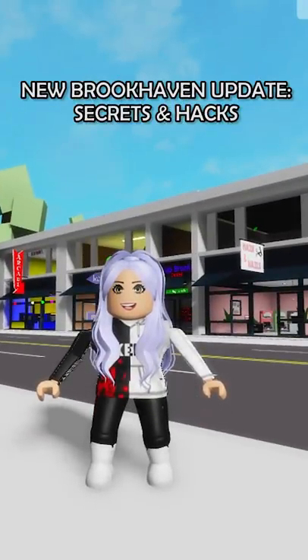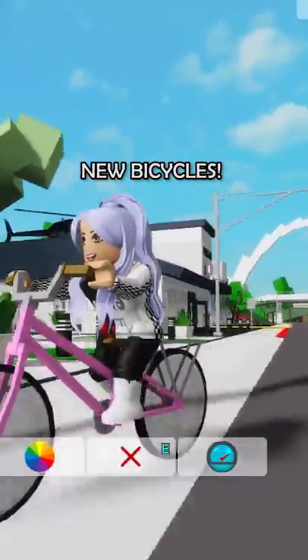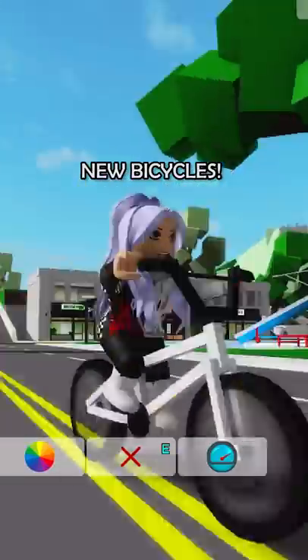Check out the new Brookhaven update — we have new bicycles, they're so cute and you can customize their colors. There's also another bicycle that's a bit smaller.